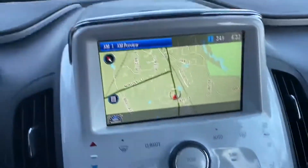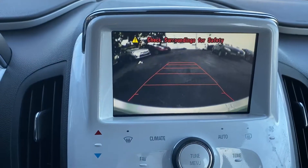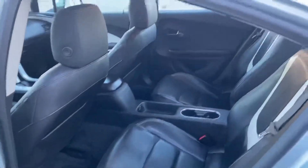You can see the navigation is working and the backup camera is working. At a full charge, it gets about 39 to 40 miles, and then the gas generator kicks on and it gets about 40 miles per gallon after that.